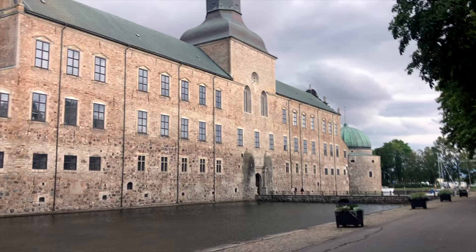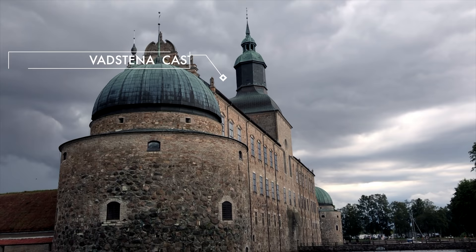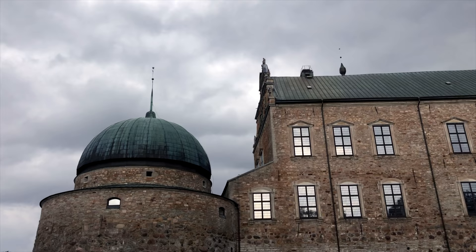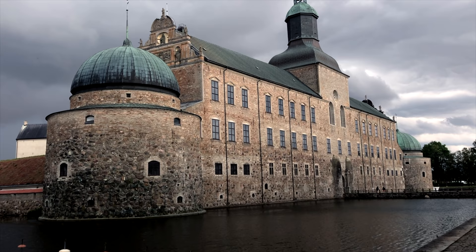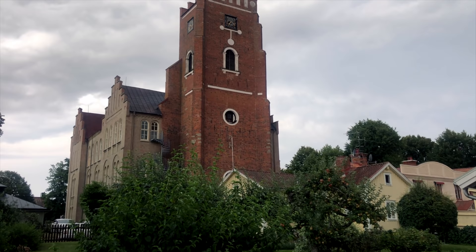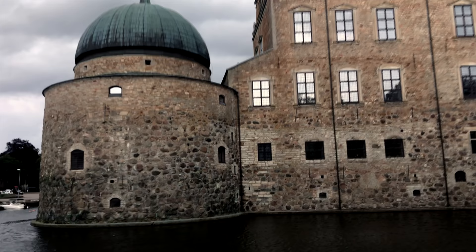We are in Vadstena now and it's a super cute little town. Unfortunately the weather changed a bit, but we will still look at the castle and go downtown because there are a lot of nice pretty buildings. Vadstena is a small village on Lake Vättern but has an impressive history. Vadstena Castle was originally built by King Gustav I in 1545 as a fortress to protect Stockholm from enemies approaching from the south. The reconstruction from fortress into a habitable castle began in the 1550s when Prince Magnus became Duke of Östergötland. He suffered from mental illness, died in 1595, and is buried in the church of nearby Vadstena Abbey. The castle has been very well preserved and is one of Sweden's best examples of Renaissance architecture.